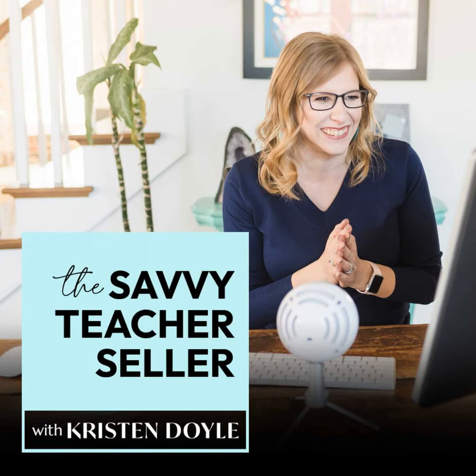Hey there, it's Kristen, and before we dive into today's episode, I have a tiny favor to ask. I'm planning some exciting stuff this year for the podcast and my courses, and I would really love your input.